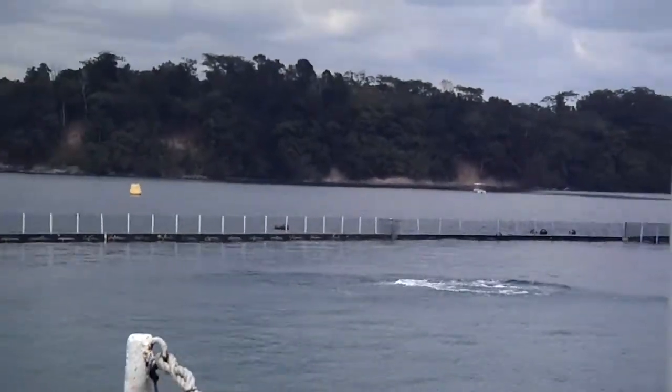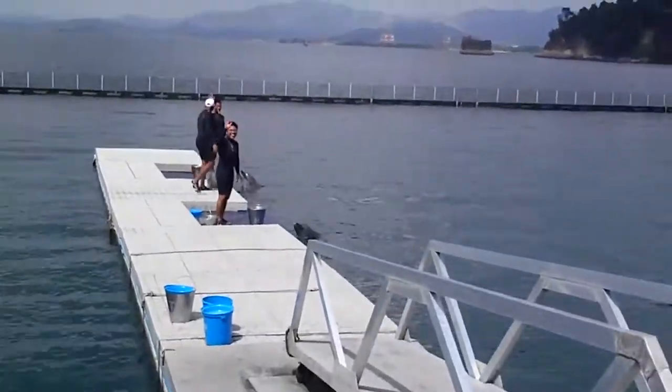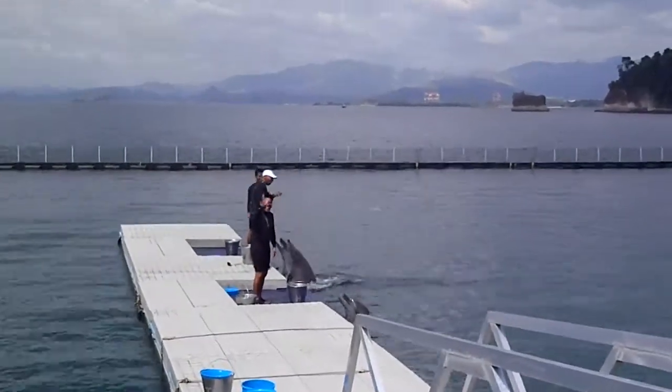We have our training team for today — we have JJ, Jaime, and Rick. And you get to meet the rest of our dolphins in just a short walk.